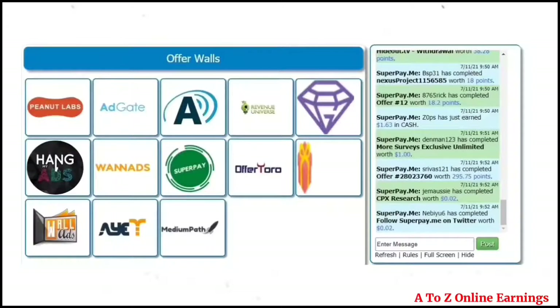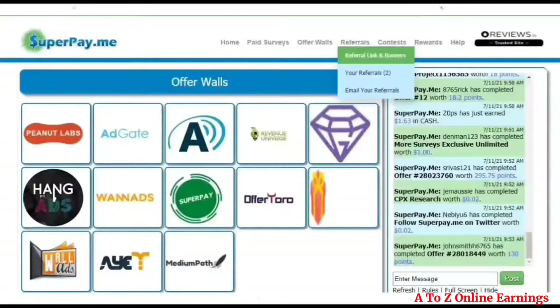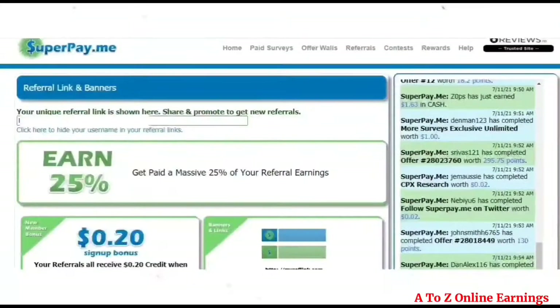Before completing offers, compare all the offer wallets and complete offers from the wallet which pays more. You can also earn more by referring your friends. Your referral link is available in the fourth option in the menu. You can invite friends directly by entering their email or by copying your referral link and sharing it via social media.